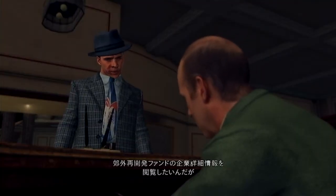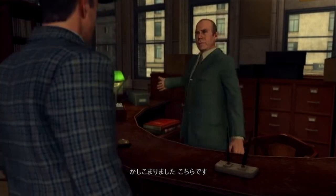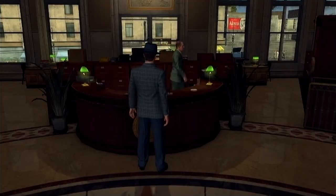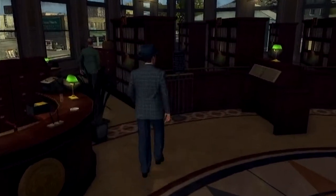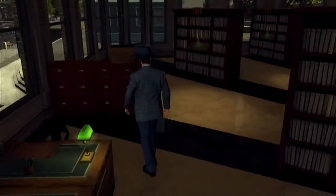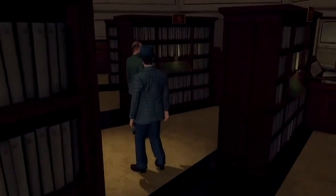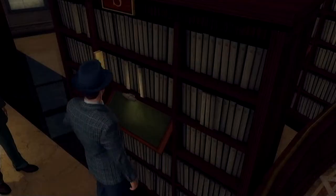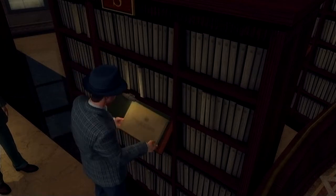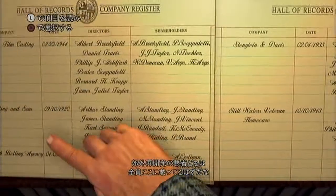I'd like to see the company details of the Suburban Redevelopment Fund. Certainly, sir. Just this way. All those suburban sons of bitches ought to be listed in here.